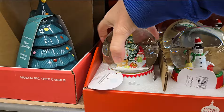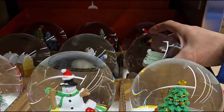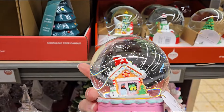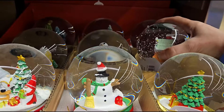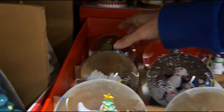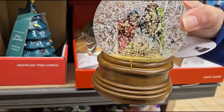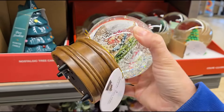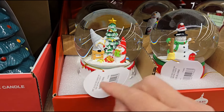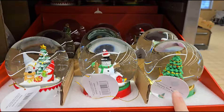They even have another snow globe variety here too — the gnomes, the snowman, Christmas tree, gingerbread, and one with a pink bottom. They have little penguins and a manger scene for $7.99. Look how pretty the snow goes around that. They play music — they are music boxes and snow globes. Very pretty and they're glass.